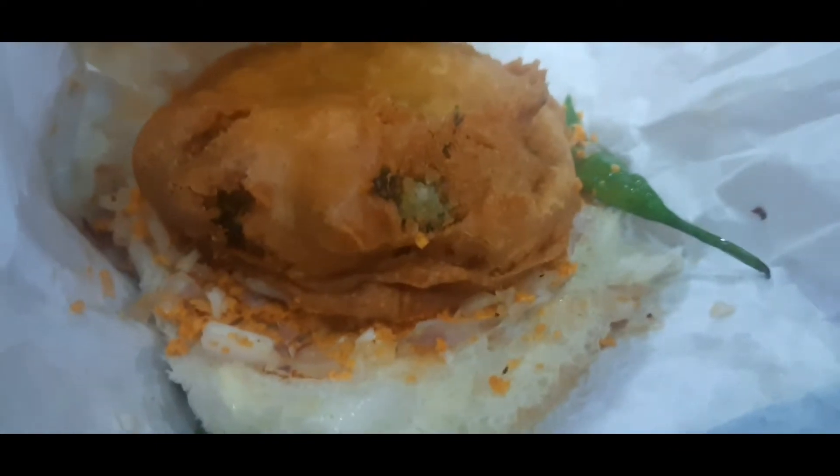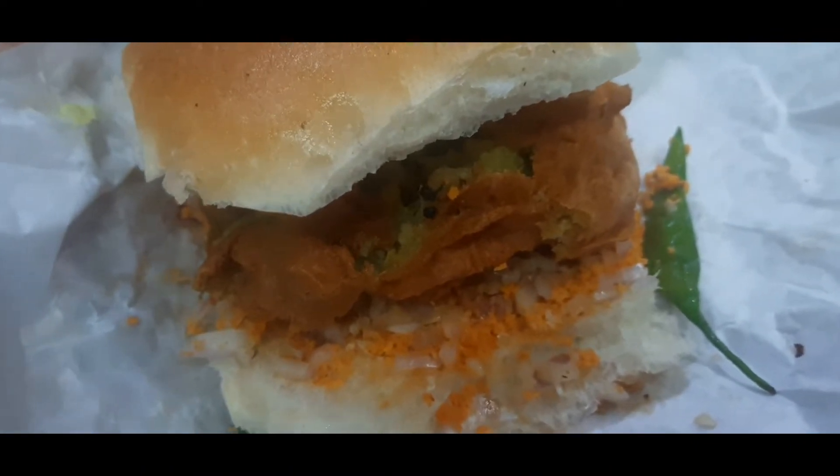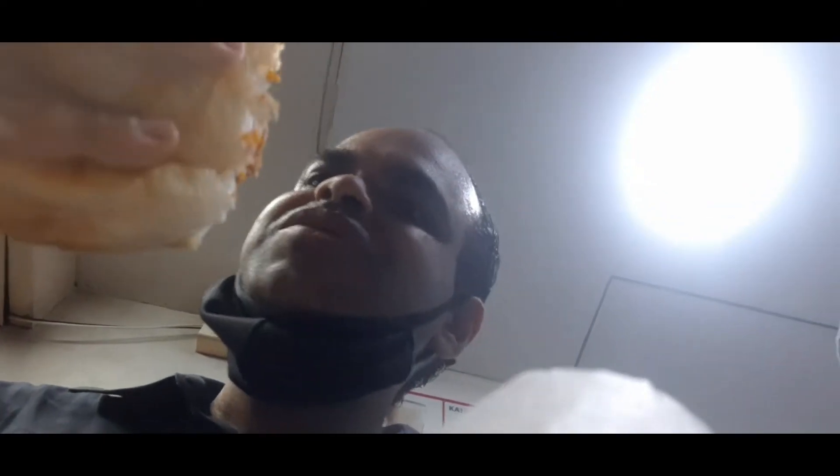This place is the Bhao Vada Pao. Let's see how the masala is here. Look at this — chutney and Kanada. Just see this vada pav size! The crispy vada pav is awesome — no comparison. And the chutney and Kanada.